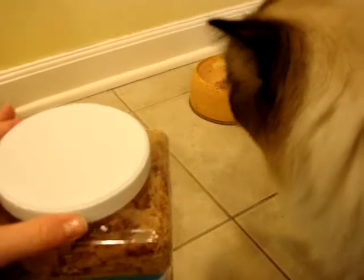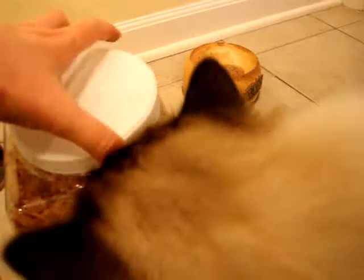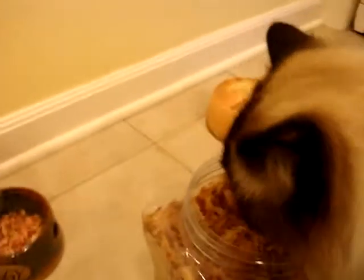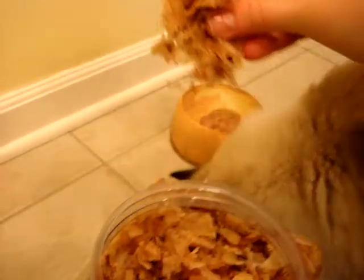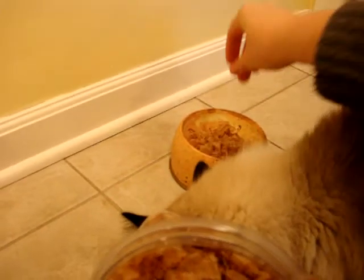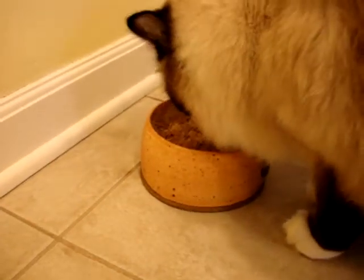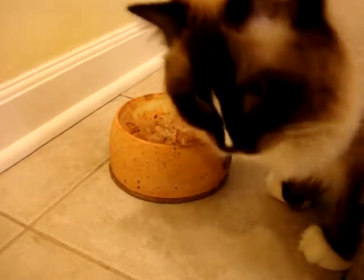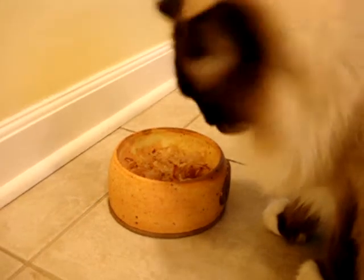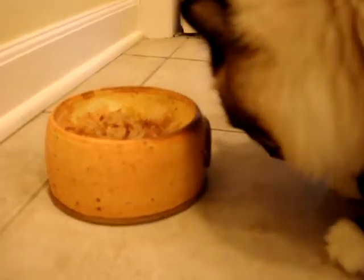Somebody smelled the bonito tuna flakes and wants some. Bubby, you want some tuna treats? Okay, I'm going to put them in your bowl — here you go. He's eating the ones that are back there. Charlie is one of those cats that likes to take the food out of his bowl and put it on the floor.